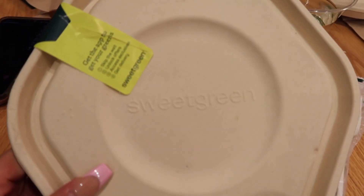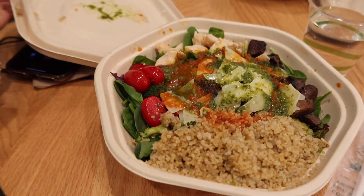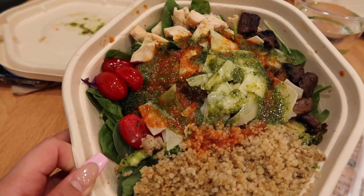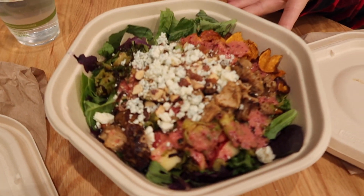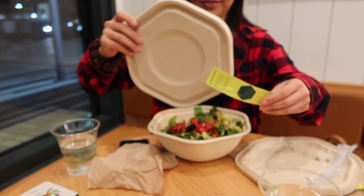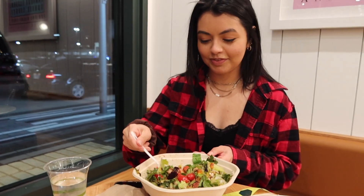They ended up coming to Sweetgreen — neither of them has ever been here, so they're both trying it for the first time. She got a pesto chicken bowl with quinoa, parmesan, tomatoes, broccoli, hot sauce, pesto sauce, and some greens under it. It looks fire. She picked out her tomatoes because she doesn't like them, and Annie offered to eat them — 'I'm a child, I don't like tomatoes.' She even picked them out so she wouldn't taste them.